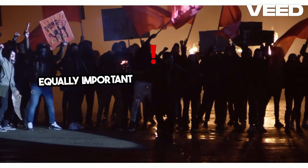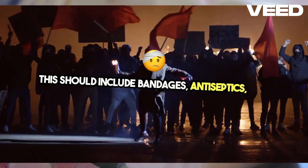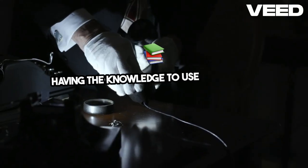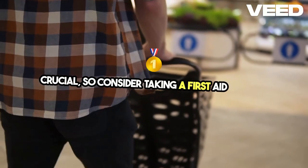Equally important is a comprehensive first-aid kit. This should include bandages, antiseptics, pain relievers, and any prescription medications you or your family might need. Having the knowledge to use these items effectively is crucial, so consider taking a first aid course.